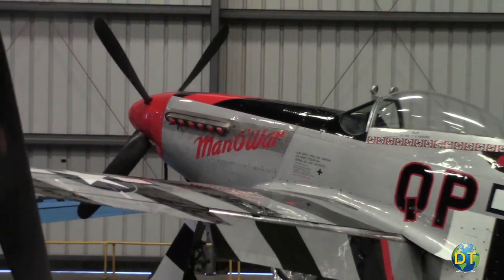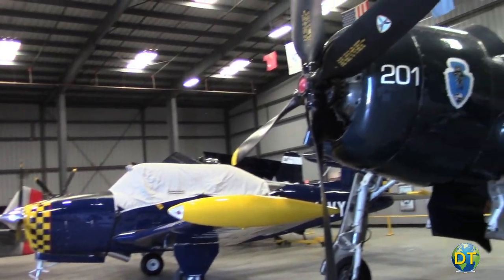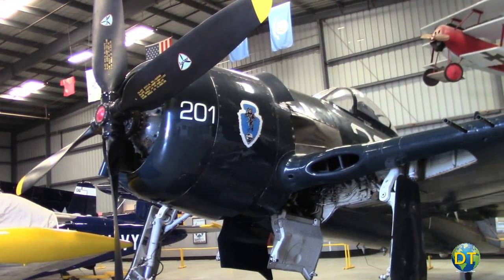Here at the Commemorative Air Force, we've got quite a lot of great airplanes. We've got a P-51 Man of War, it's in the ride program. We've got a Navy Hellcat, a Navy Bearcat — the Hellcat being the primary fighter of World War II for the Navy.